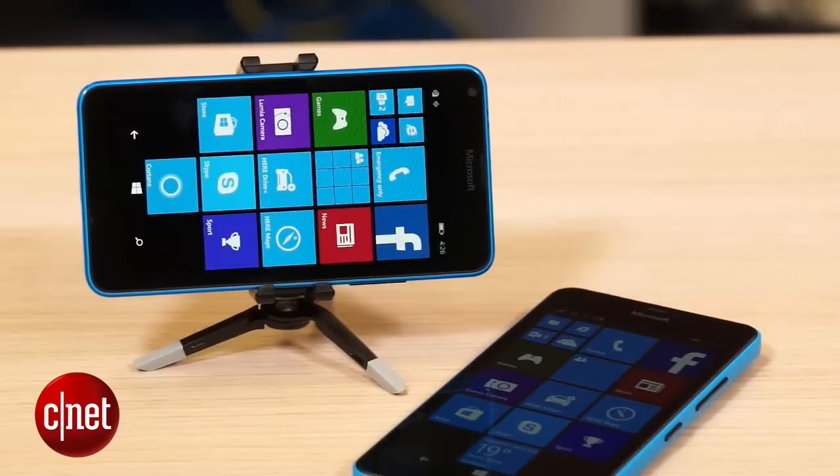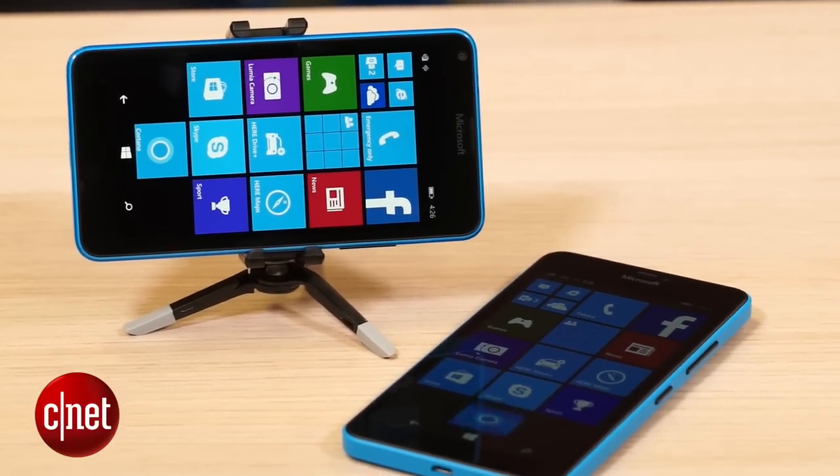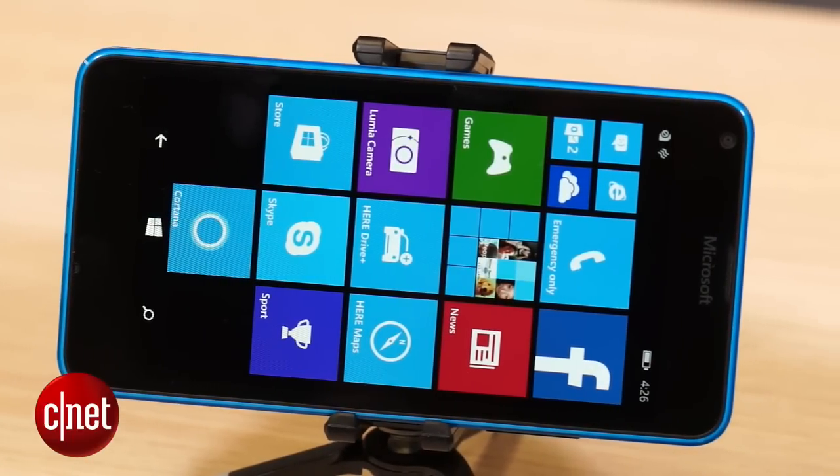The smaller 640 costs just $299 in Australia and £120 in the UK — it's still on its way to America. The 640 XL jumps up to $399 Australian, £219, and $240 in America, but you're getting quite a bit of bang for your buck.